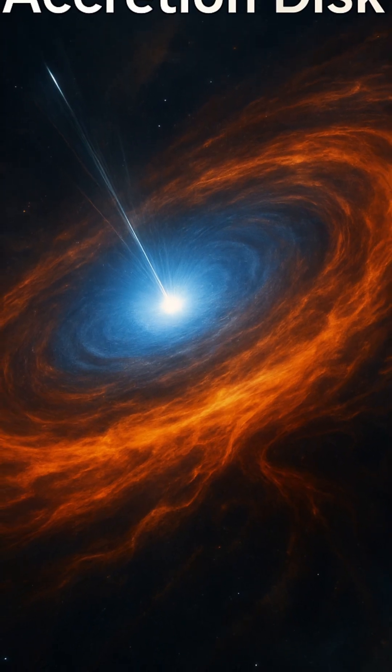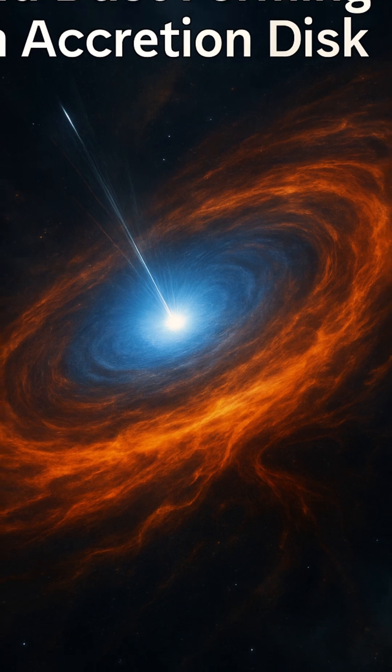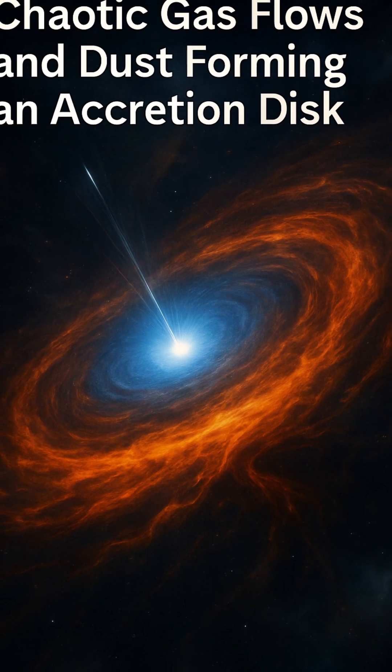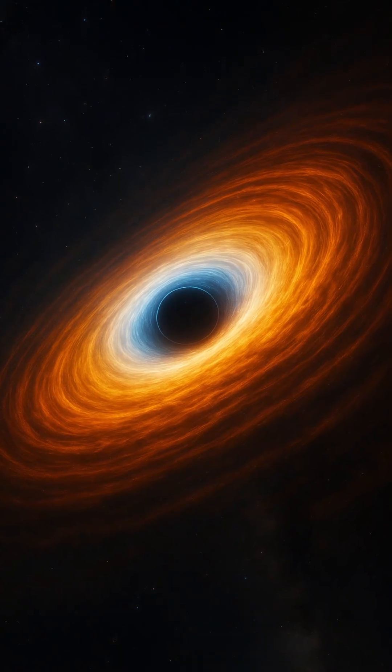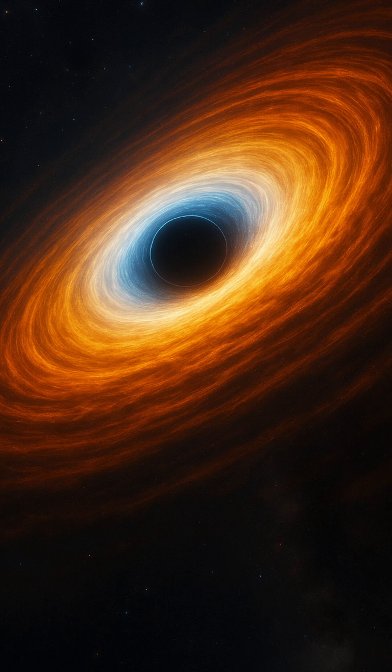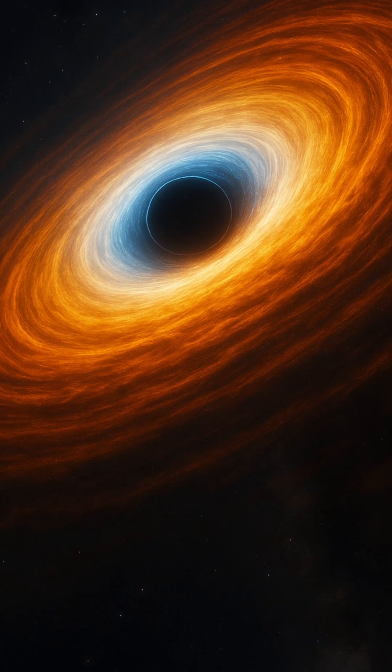Accretion disks are found in some of the most extreme environments in the cosmos. Around active galactic nuclei — AGNs — the supermassive black holes at the centers of galaxies devour matter at an insatiable rate, forming massive accretion disks that outshine the combined light of billions of stars.